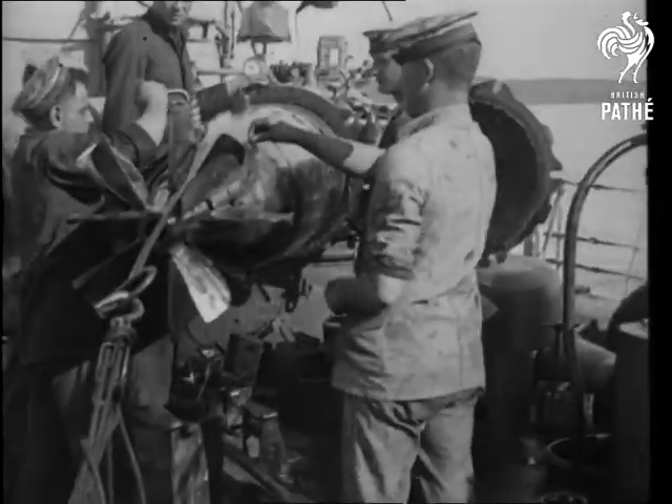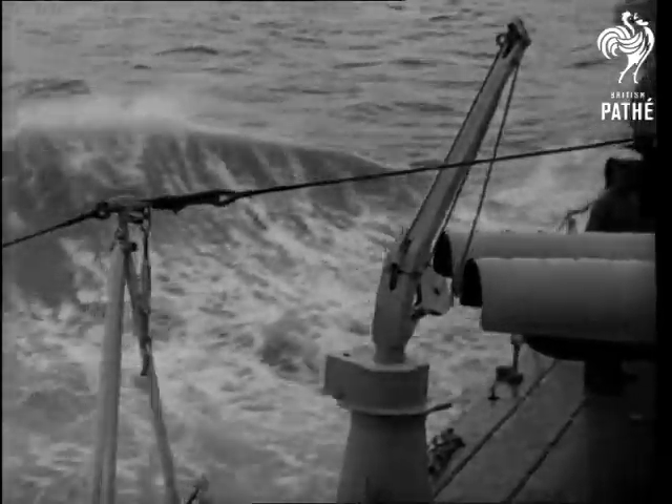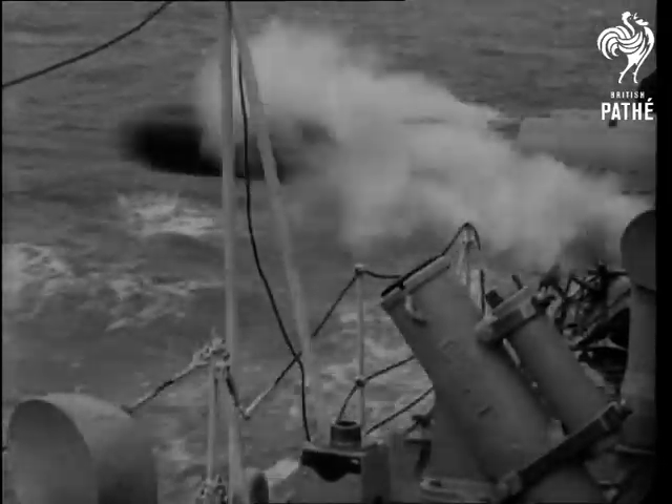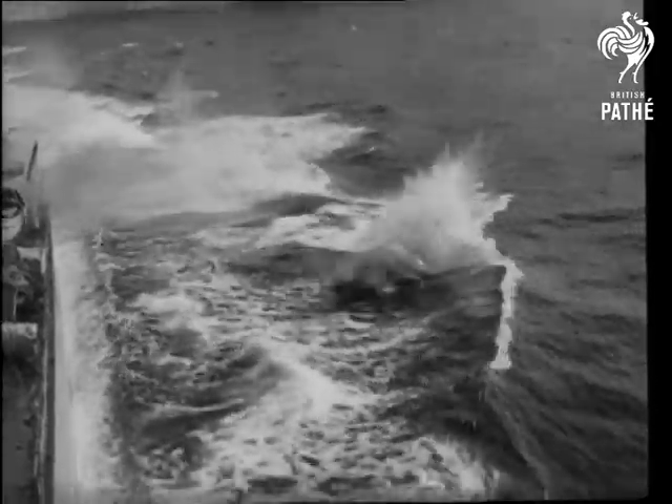They are fired from tubes by the torpedo officer on the bridge. And with a big flop, these one-ton weapons enter the water.